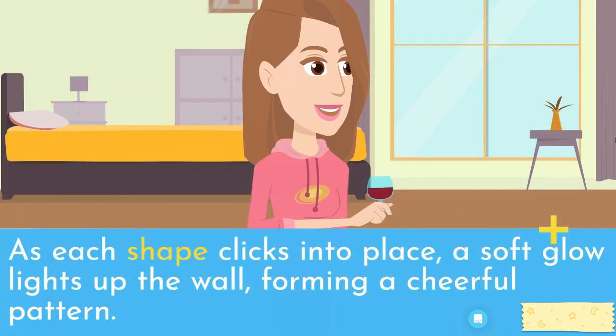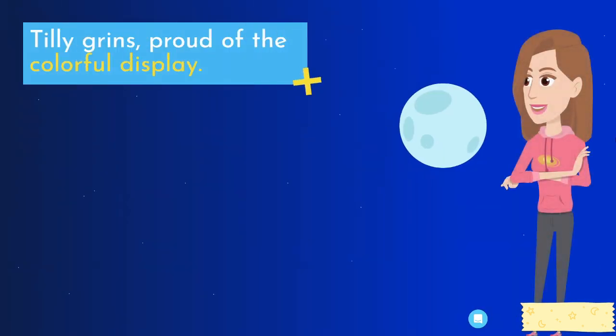As each shape clicks into place, a soft glow lights up the wall, forming a cheerful pattern. Tilly grins, proud of the colorful display.